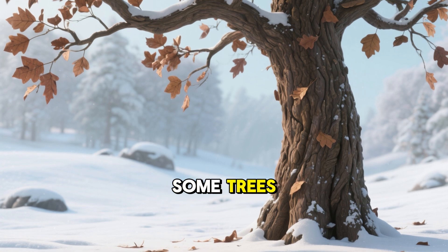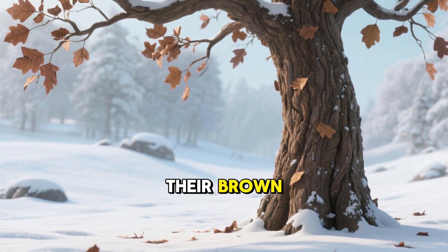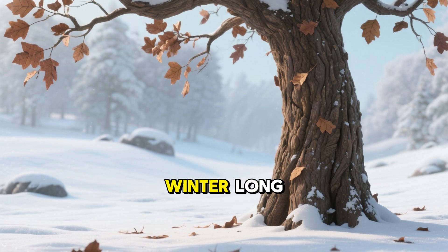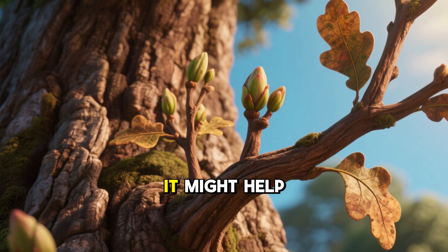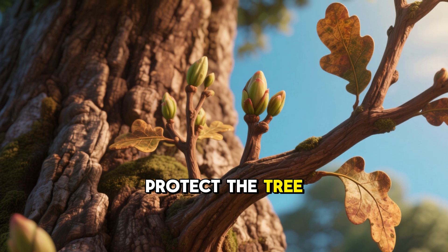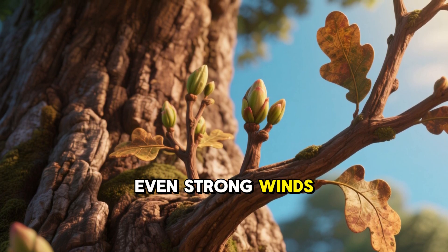Another cool fact: some trees, especially oak trees, sometimes hold on to their brown dead leaves all winter long. This is called marcescence, and scientists think it might help protect the tree's tiny new buds from hungry animals or even strong winds.